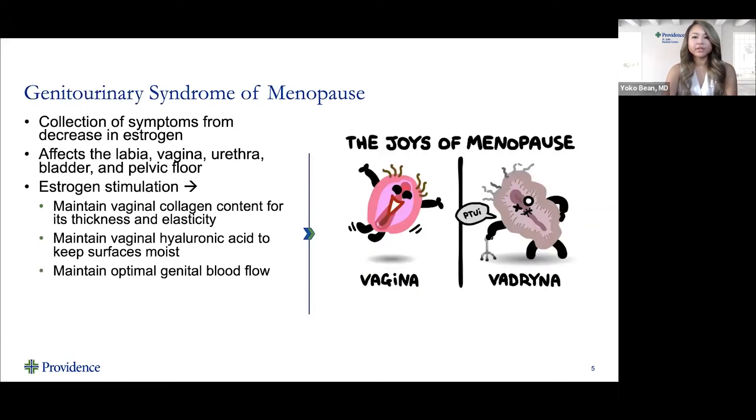Genitourinary syndrome of menopause is a collection of different symptoms, all caused by a decrease in estrogen level. It affects multiple parts of the pelvic floor and the pelvis, including the labia, vagina, urethra, bladder, and the pelvic floor.